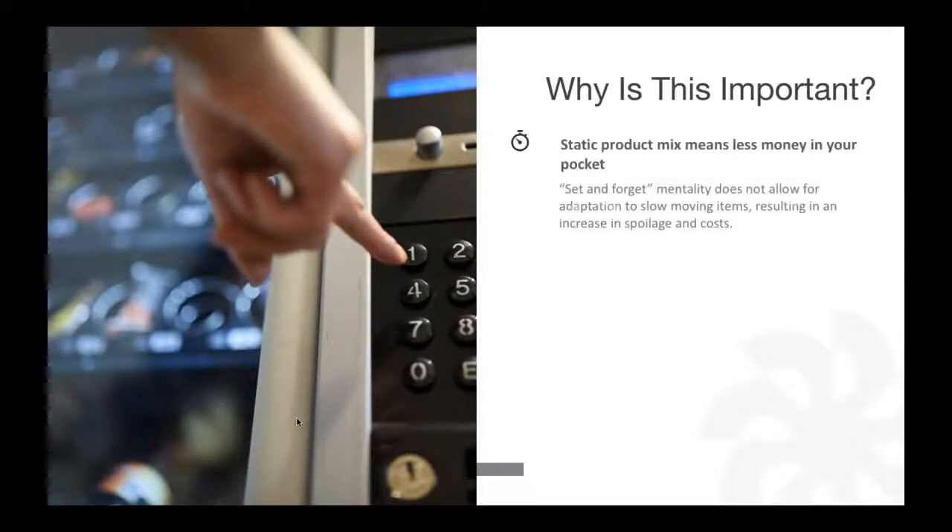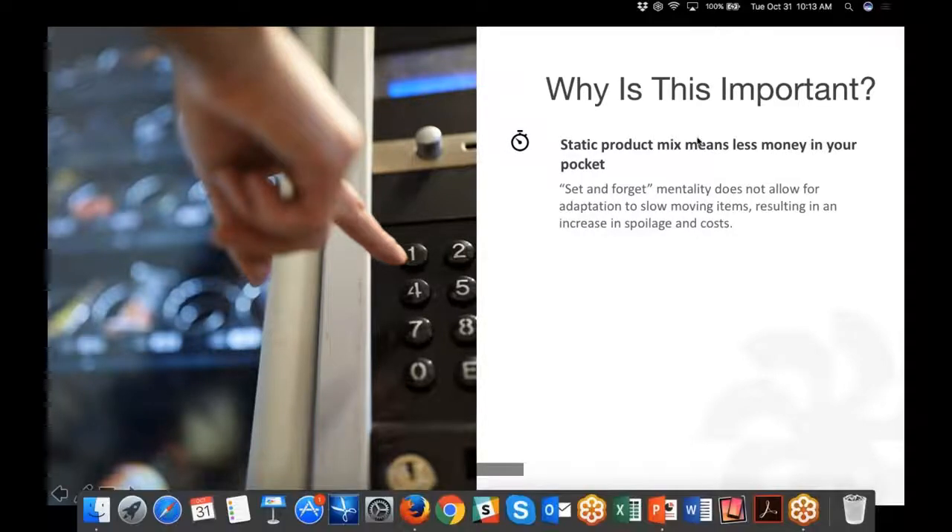Static product mix means less money in your pocket. The 'set it and forget it' approach doesn't work. What we often see happening is because of the struggles with merchandising being so complex, operators tend to leave whatever mix went into a machine when it was placed at a new customer site — same product mix, very few product changes, not paying attention to par levels. This all results in an increase in spoilage and costs to you as an operator.